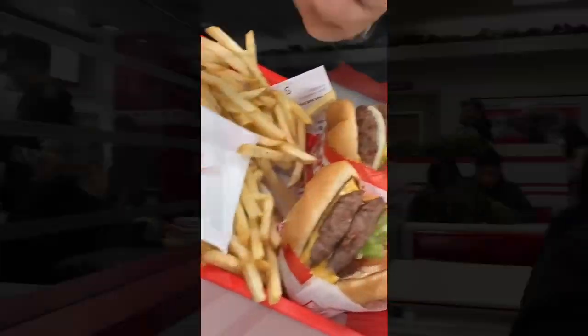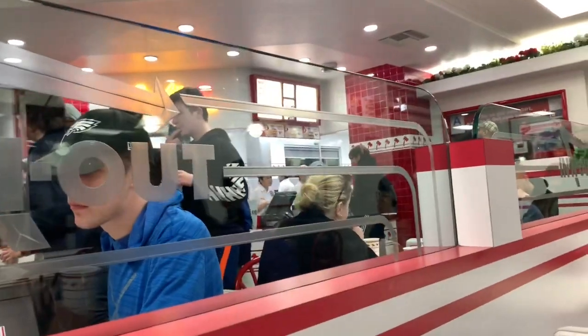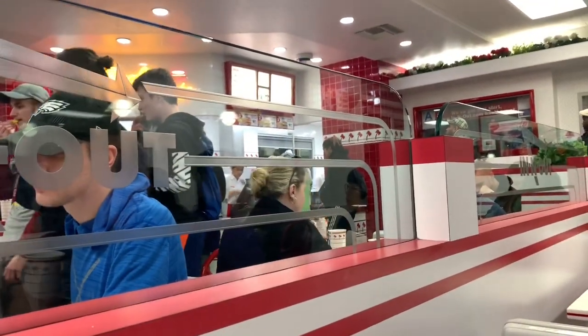We had reservations tonight to go to Catch, a seafood restaurant, but we're just so tired from getting up so early and we just want to go get an In-N-Out burger, so we're going to do that instead. Oh my god - I'm going to say best burger I've ever had. Best burger I've ever had.